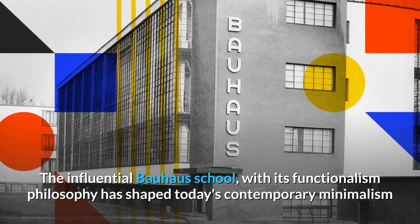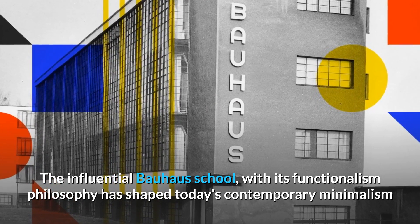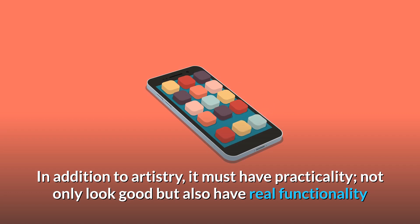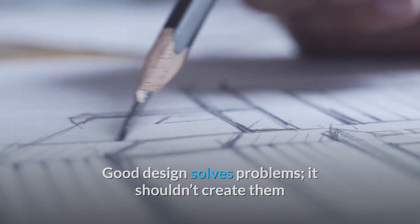The influential Bauhaus school with its functionalism philosophy has shaped today's contemporary minimalism. Design has never been solely about aesthetics. In addition to artistry, it must have practicality — not only look good, but also have real functionality. Good design solves problems; it shouldn't create them.